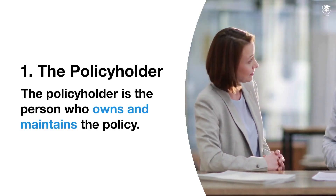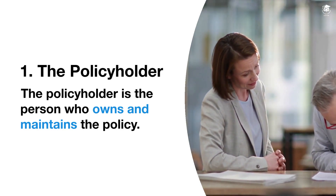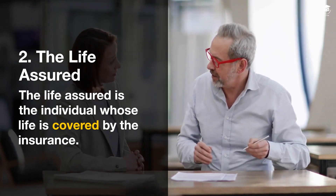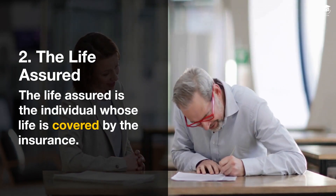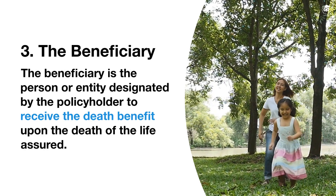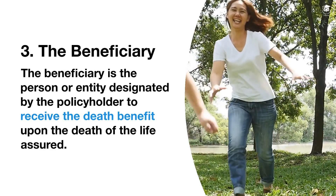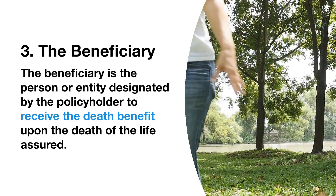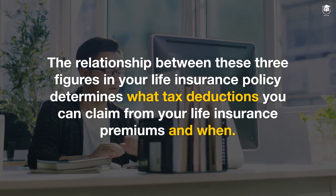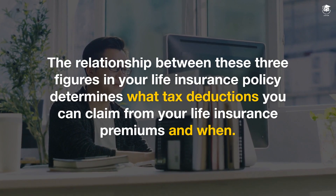The policyholder is the person who owns and maintains the policy. The life assured is the individual whose life is covered by the insurance. The beneficiary is the person or entity designated by the policyholder to receive the death benefit upon the death of the life assured. The relationship between these three figures in your life insurance policy determines what tax deductions you can claim from your life insurance premiums and when.